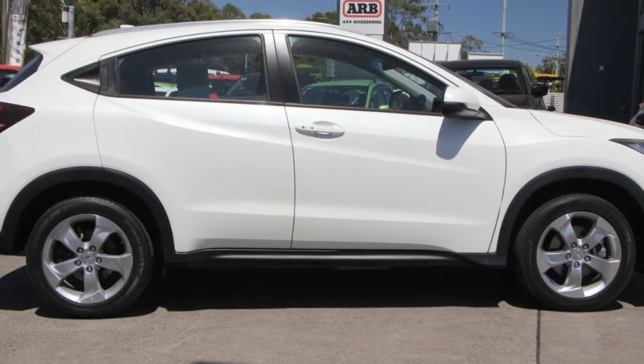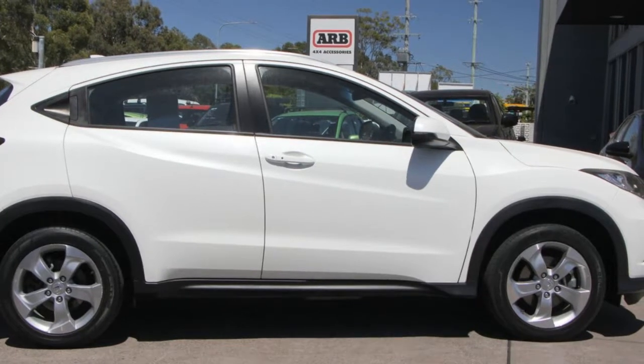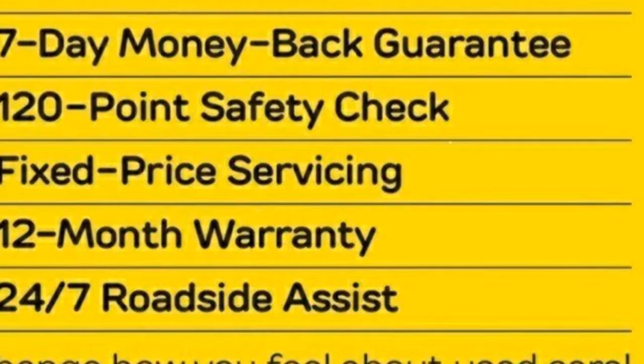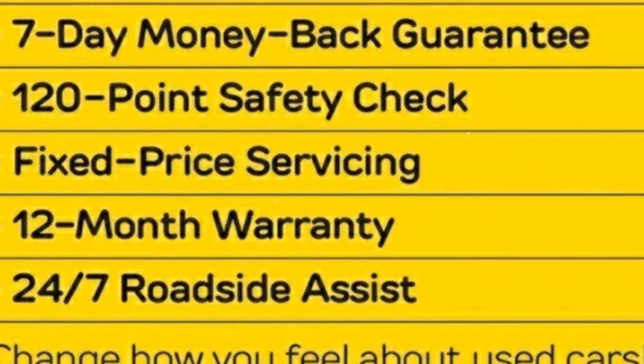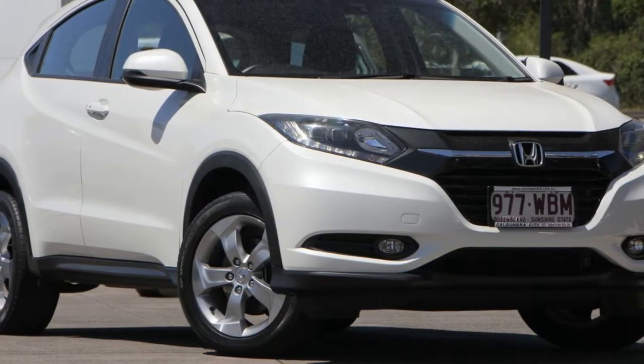This vehicle has all the features you could dream of: remote central locking, cruise control, alloy wheels, power steering, climate control, a CD player and more. If you're looking for a first rate vehicle, this could be yours today.